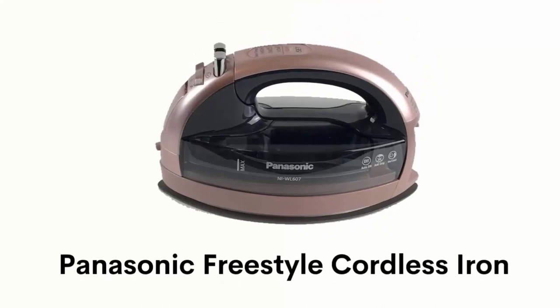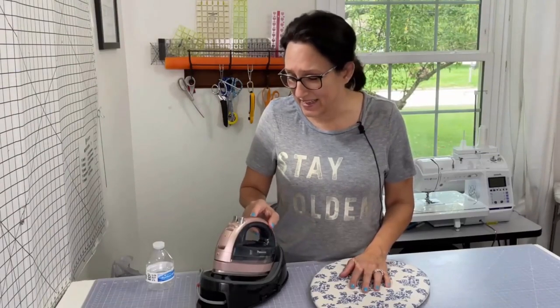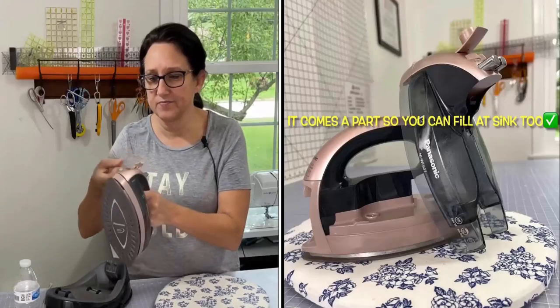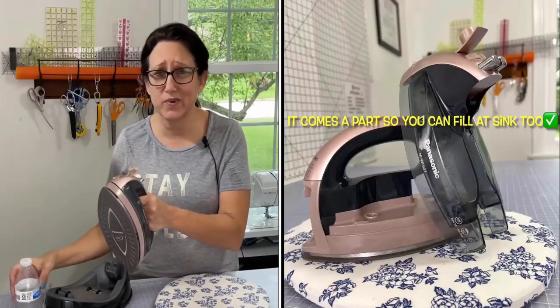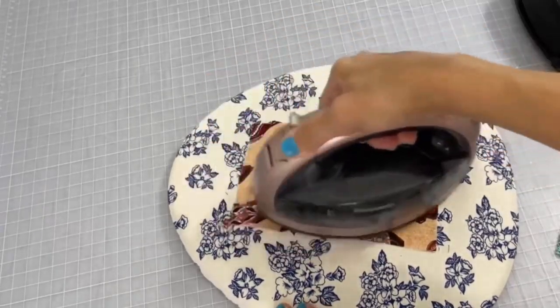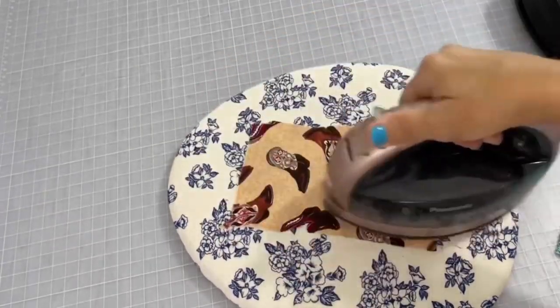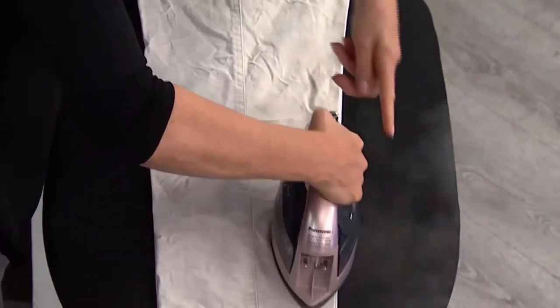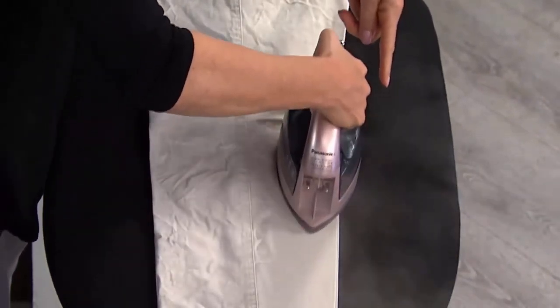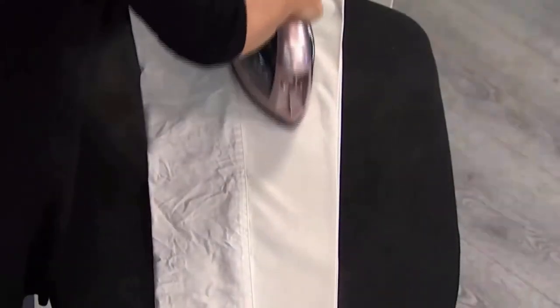Number 6: Panasonic Freestyle Cordless Iron. It has no cord, so it cannot get tangled or caught on the end of the ironing board, and it is easy to fill without taking the whole iron to the sink. It has a non-stick, lightweight, and ultra-smooth soleplate that is great for larger fabrics like curtains and tablecloths. Its unique double-pointed design allows you to iron smoothly and efficiently in any direction on collars and cuffs.